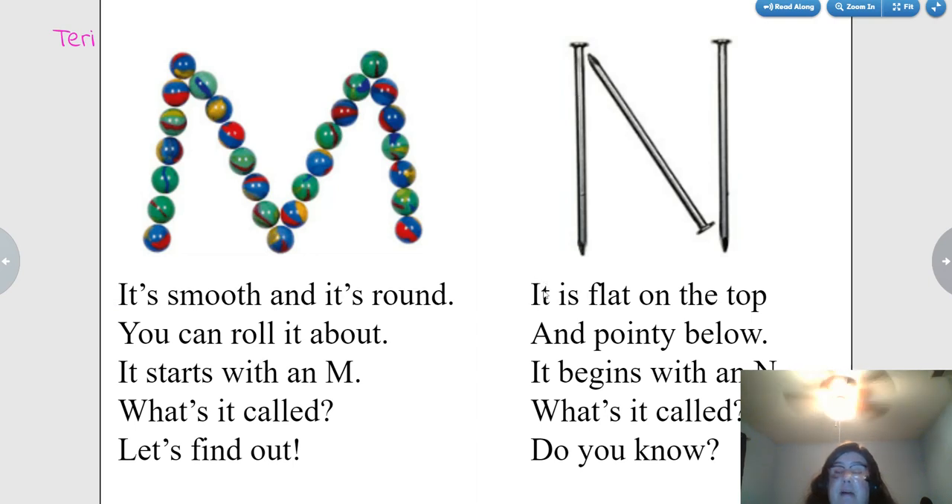It's flat on the top and pointy below. It begins with an N. What's it called? Nails. Did you know?